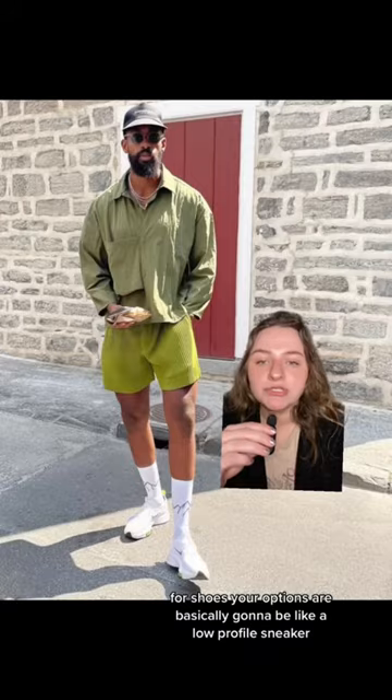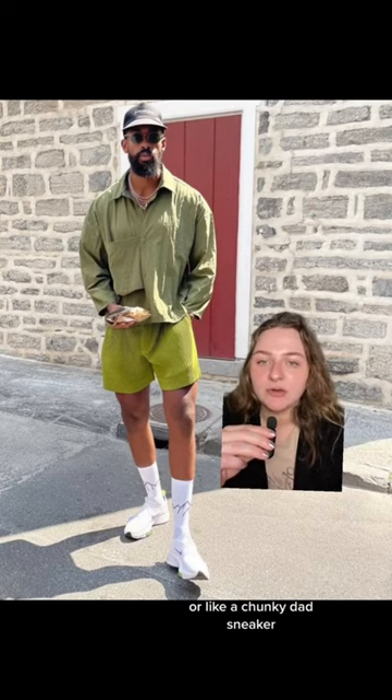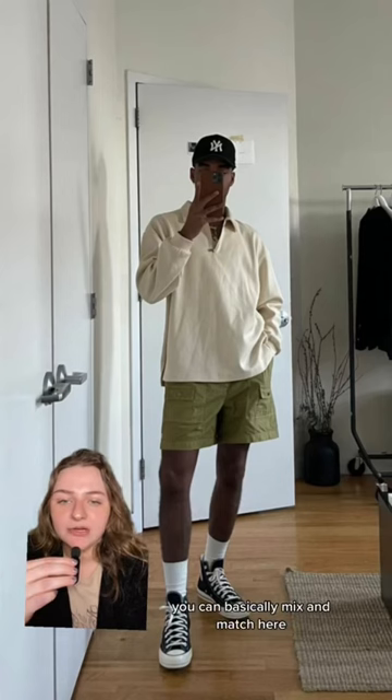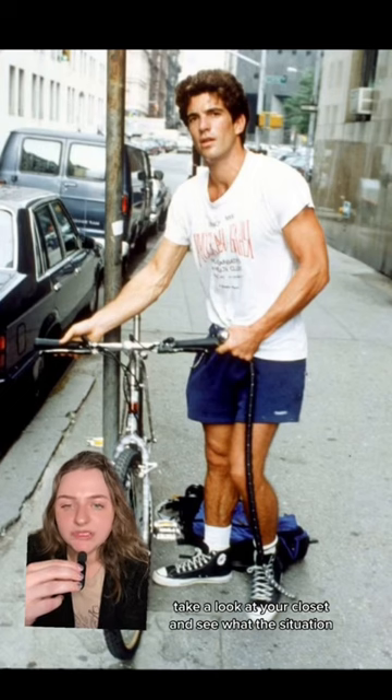For shoes, your options are basically going to be a low-profile sneaker or a chunky dad sneaker. You could even do a loafer if you're feeling a little wild. As you can see, you can mix and match here, play with color combinations — take a look at your closet and see what the situation is. Your biggest need, if anything, is probably going to be shorts.